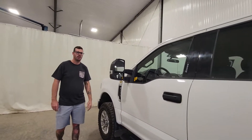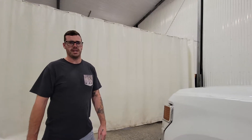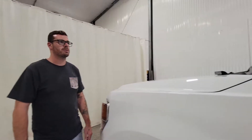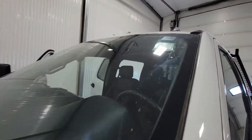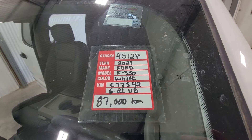Plenty of uses for something like this — whether you're a contracting company, glass company, snow removal, construction, or anybody in between who needs to lug around a piece of equipment, a small trailer, or anything like that, something like this would be really handy to have. Again, stock number 4512, a 2021 Ford F-350.